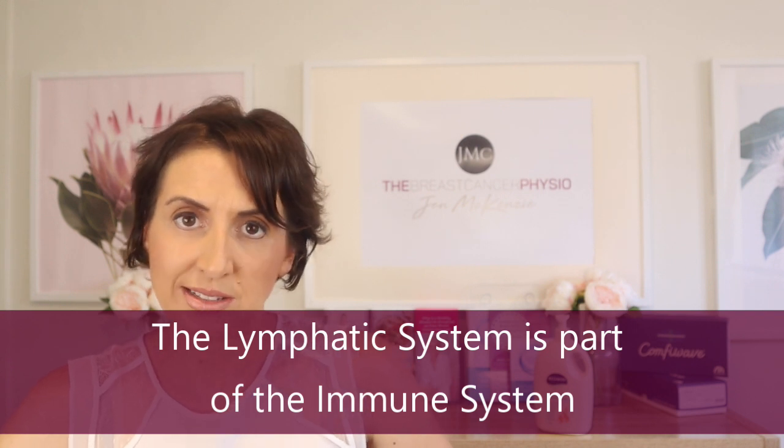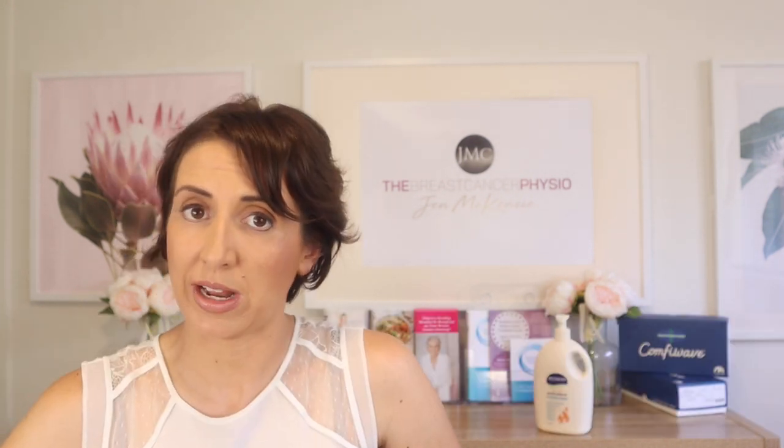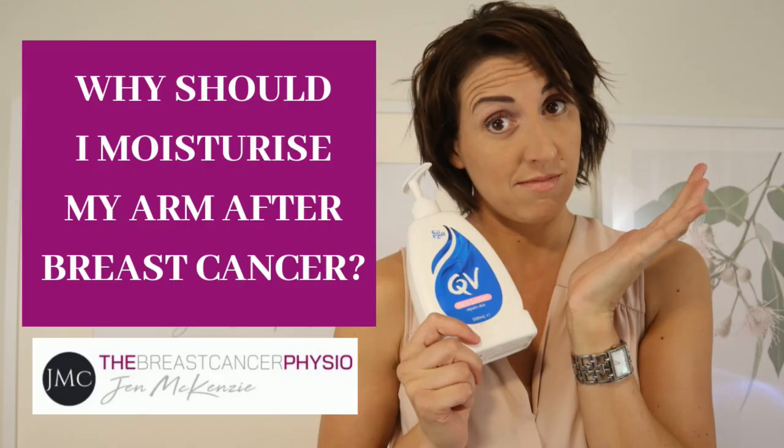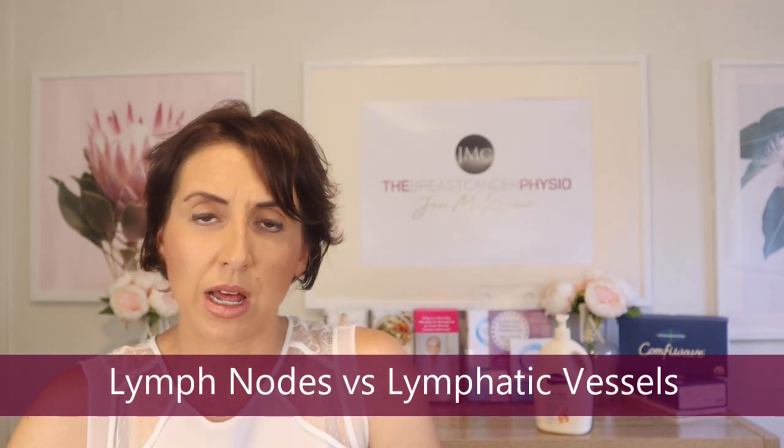The lymphatic system is part of your immune system, so when you have lymph nodes removed, or lymph nodes or lymphatic vessels radiated, you are actually compromising some of the immune system — specifically the immunity of the skin. One of the side effects of radiation is that it can scar lymphatic nodes but also lymphatic vessels. Think of the nodes like train stations and the lymphatic vessels as the train tracks — it's the small lymphatic vessels that connect groups of nodes.